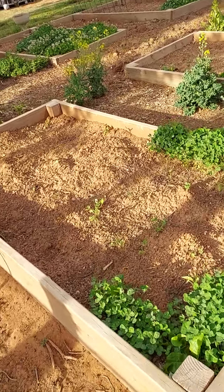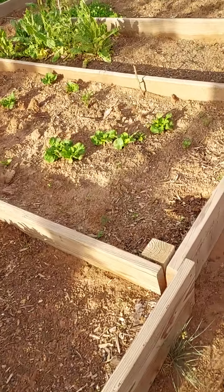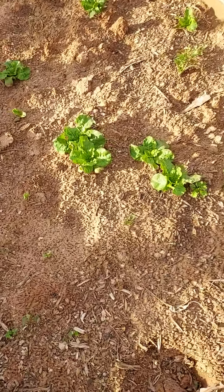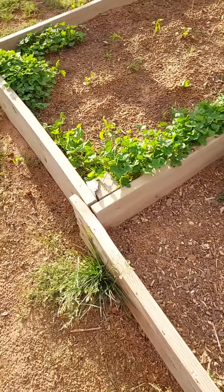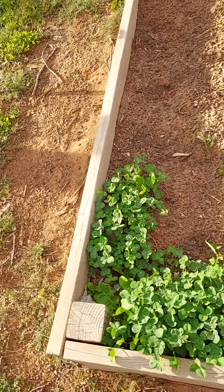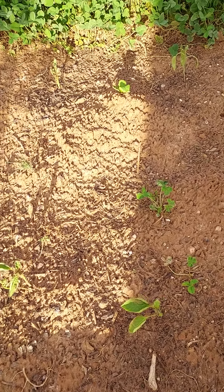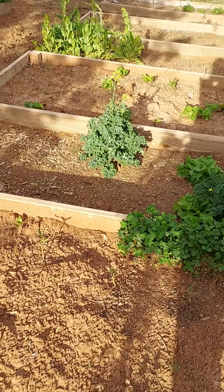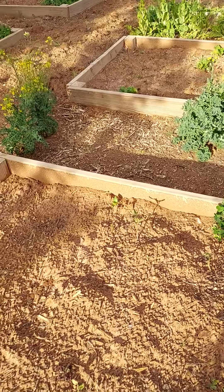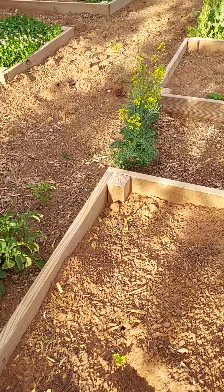We're going to be putting tomatoes in here. We have some lettuce that came up from last year — last year's seeds probably just blew in. Some pepper plants that we planted a week ago, hopefully they do okay as they're trying to root. That kale is from last fall, so we were letting it seed and hopefully we can harvest some seeds from it.